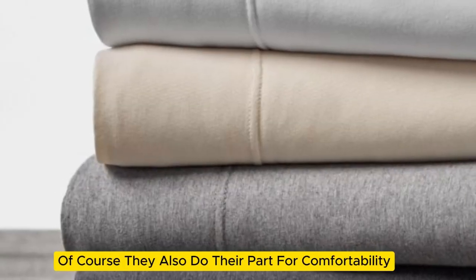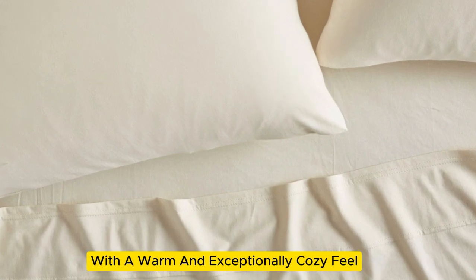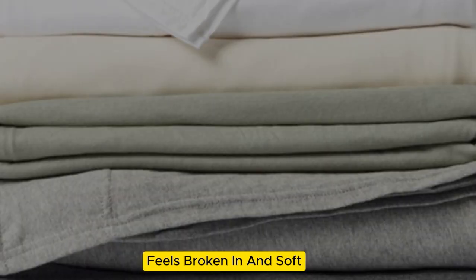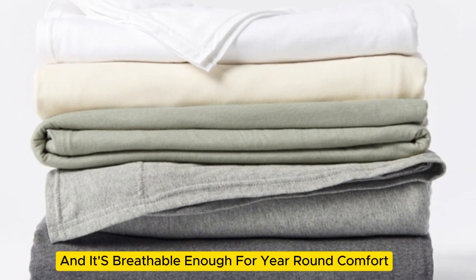Of course, they also do their part for comfortability, with a warm and exceptionally cozy feel. The weighty organic cotton knit of these jersey sheets feels broken in and soft right out of the packaging, and it's breathable enough for year-round comfort.